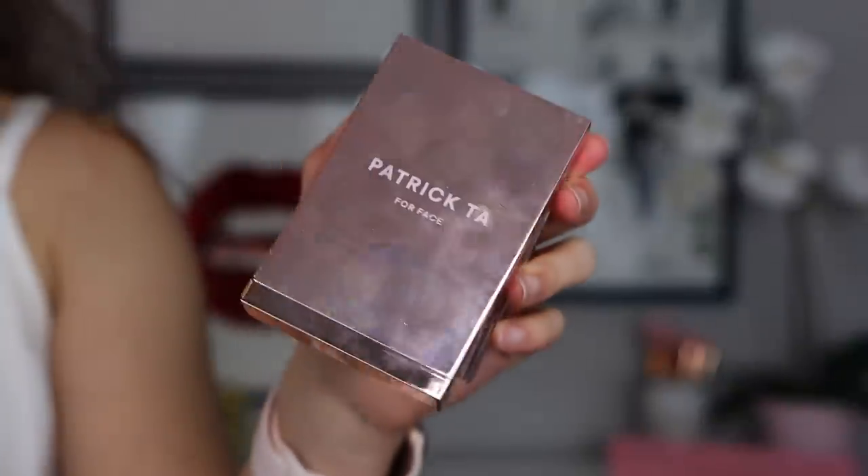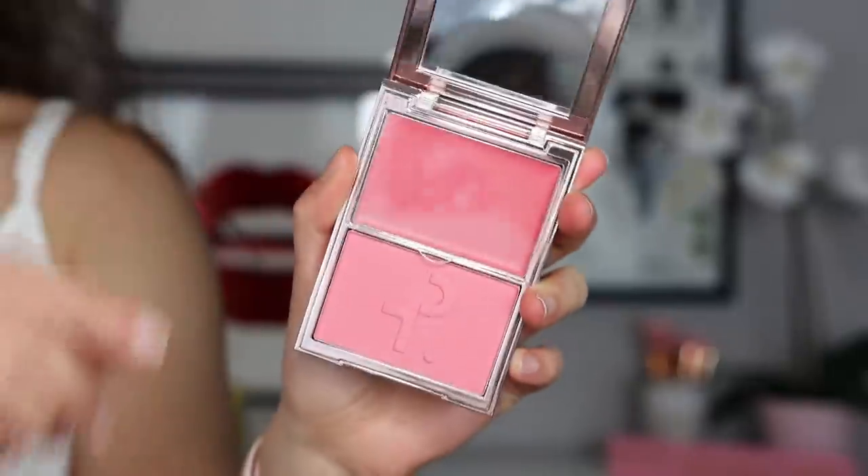I ended up going with She's That Girl, which is supposed to be a soft pink — I love a pink cheek. The packaging is beautiful mirrored packaging, which is really hard for product shots, and it took me a while to figure out how to open it. It kind of has Tom Ford packaging but clips in really hard. Inside you have the two products, and I love when products have a screen so the powder doesn't get into the cream. I do have one other Patrick Ta blush, She's Sincere.